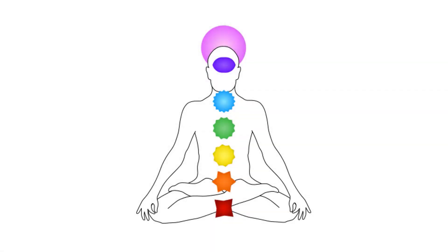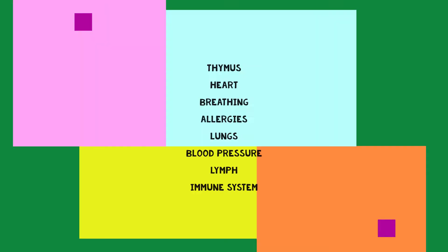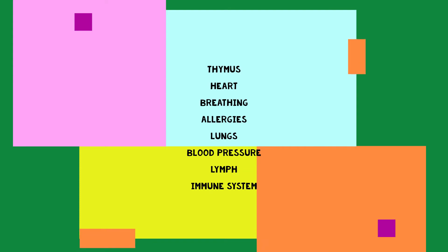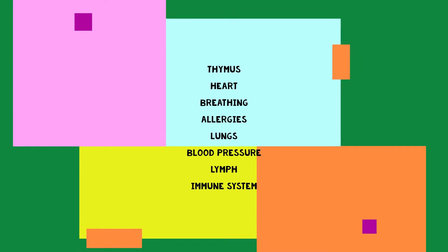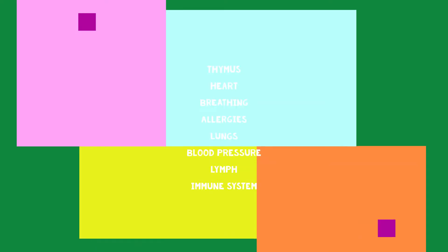The fourth chakra is the heart chakra, located right in the center of your chest, and is depicted with the color green. The heart chakra is in charge of the thymus, the heart, breathing, allergies, lungs, blood pressure, the lymph nodes in your system, and your immune system.